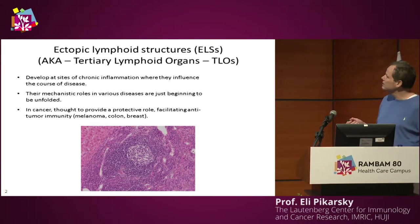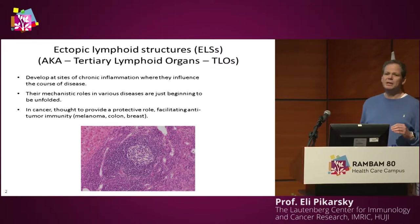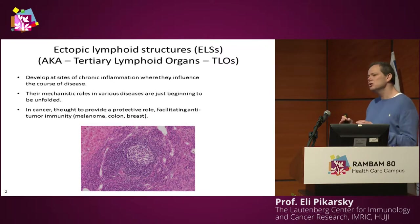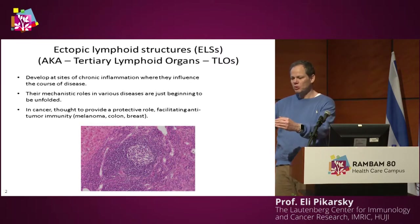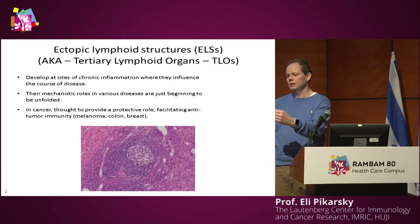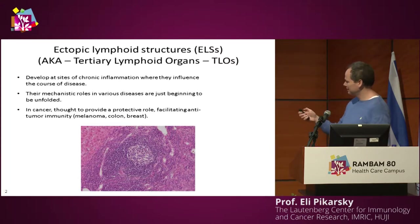What about these ELSs? They are thought to be the frontal command posts of the immune system. When there is a disease that needs to be attacked, it is better to form these frontal command posts at the zone of war. In cancer, they are thought to provide a protective role, facilitating an anti-tumor immune response.